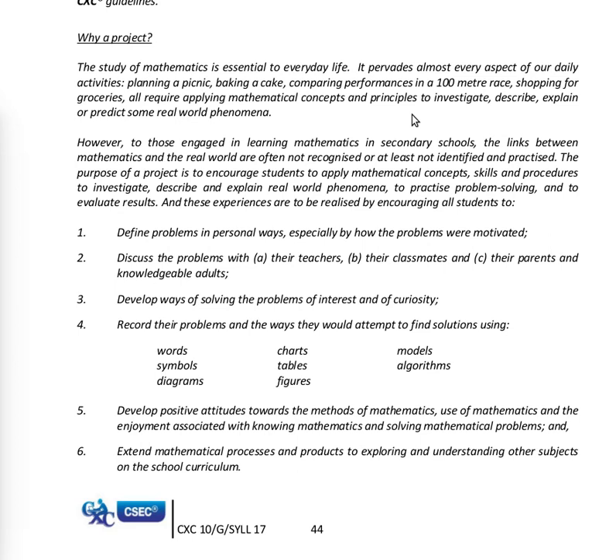These experiences are to be realized by encouraging students to: one, define problems in personal ways, especially by how the problems were motivated; two, discuss the problems with a) their teacher, b) their classmates, and c) their parents or knowledgeable adults.